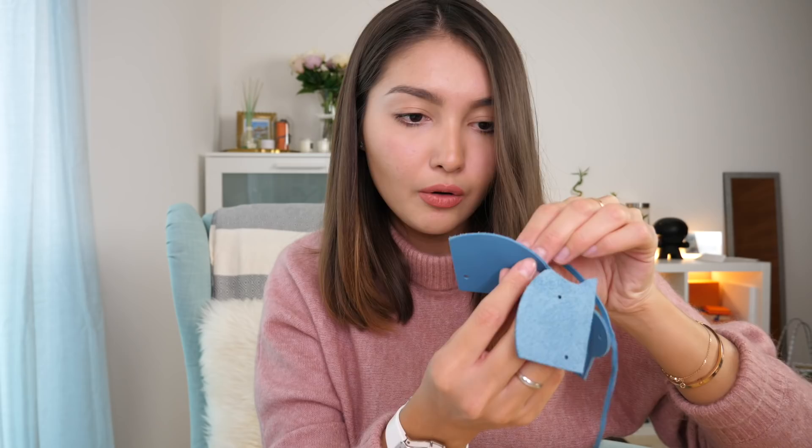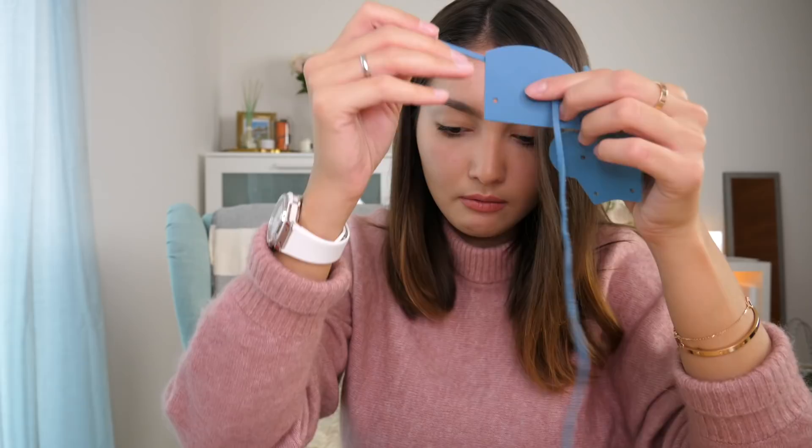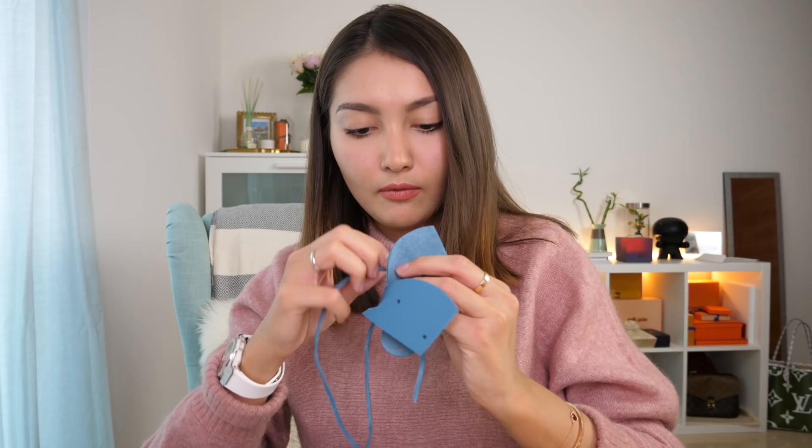Number two: thread the tie from flesh to grain side through hole B. This is what we got so far — moving on to number three. And so guys, this is the end result!